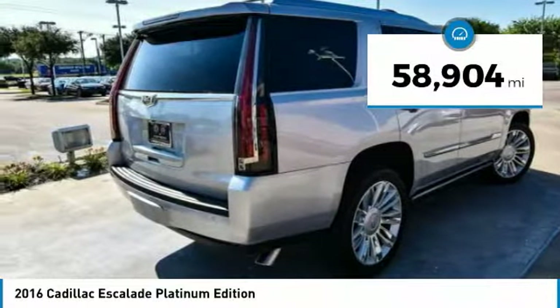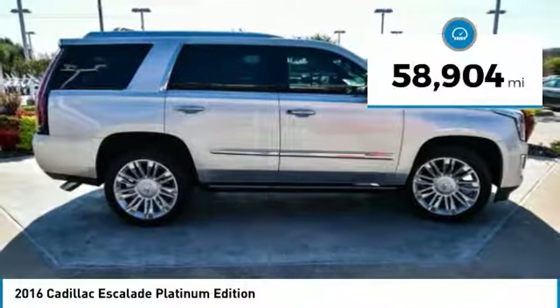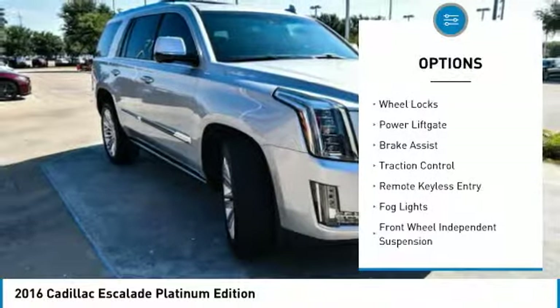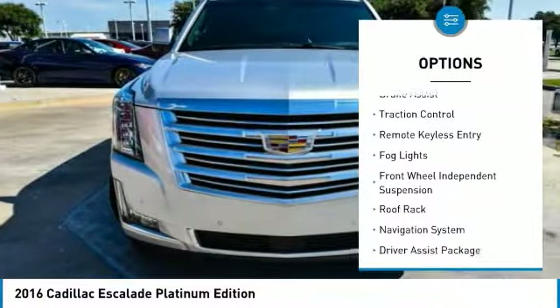This vehicle has less than 60,000 miles. Here are some of this vehicle's great options: electronic stability control, alloy wheels, wheel locks, power lift gate.